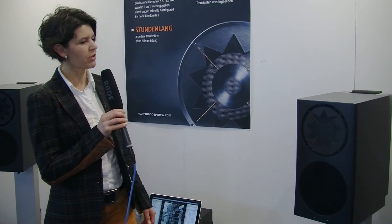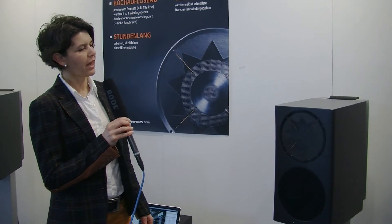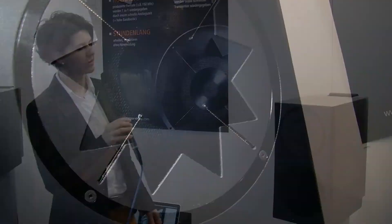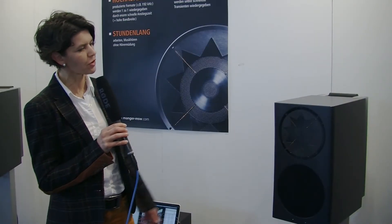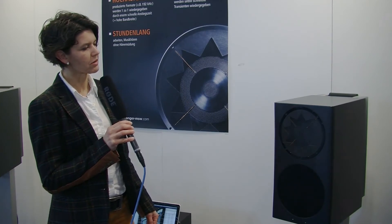The Manger Sound Transducer — the big difference to conventional speaker systems — is that it has a so-called bending wave driver. It covers a frequency range from 300 Hertz up to 45kHz in this unit.